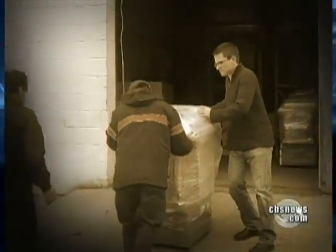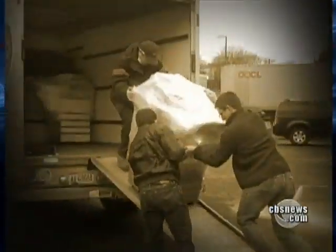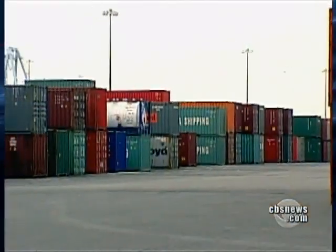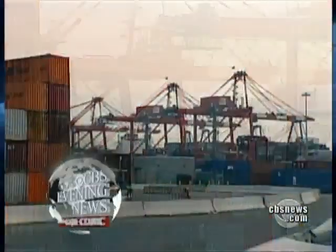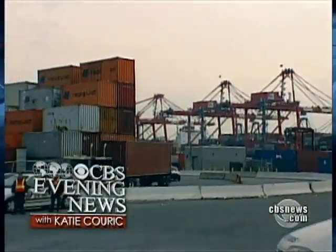The day we visited that New Jersey warehouse, two shipping containers packed with used copiers were headed overseas — loaded with secrets — on their way to unknown buyers in Argentina and Singapore. Armin Kitayan, CBS News, New York.